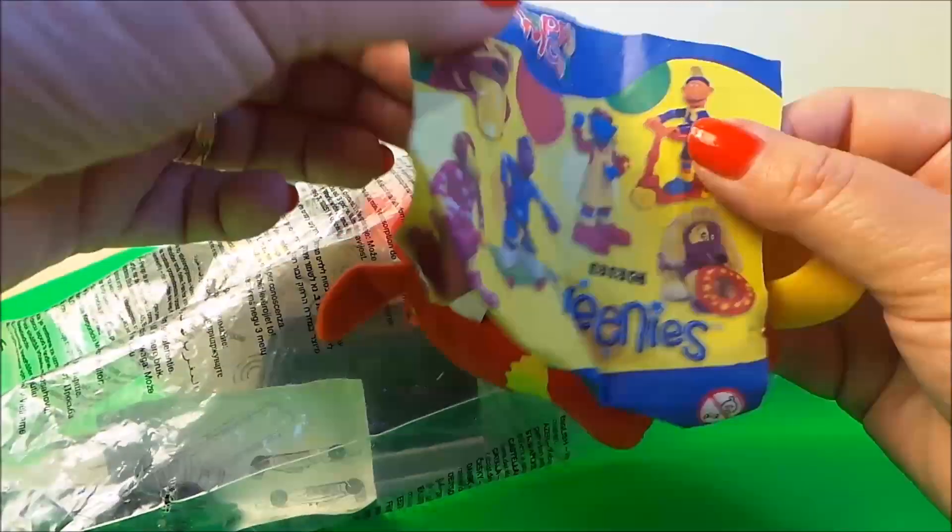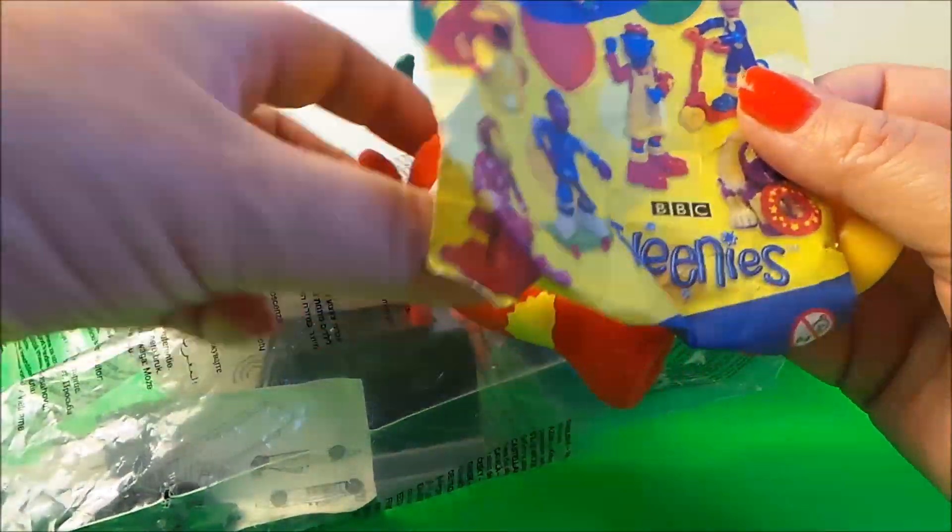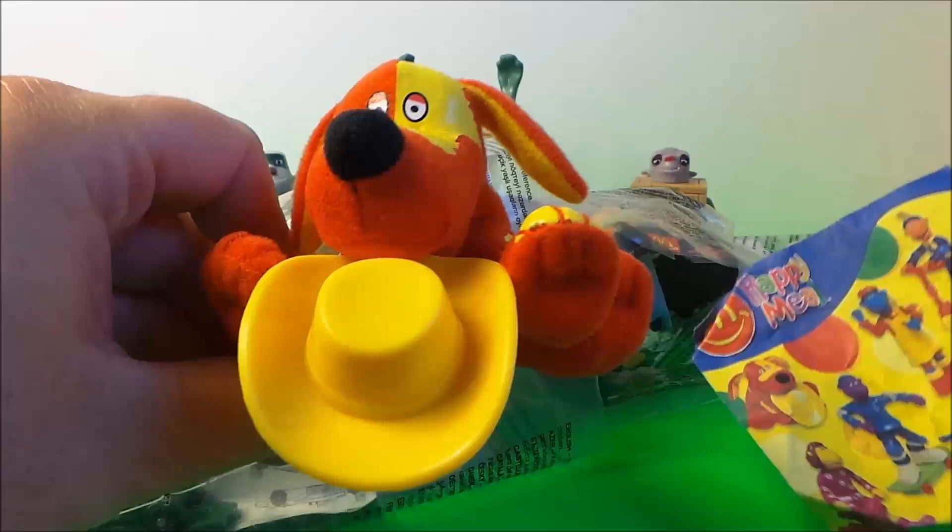So our first is from BBC Tweenies — Doodles!